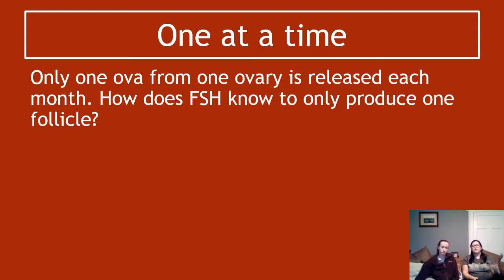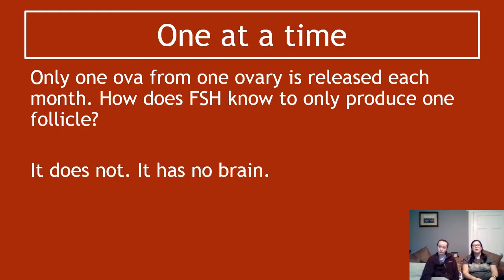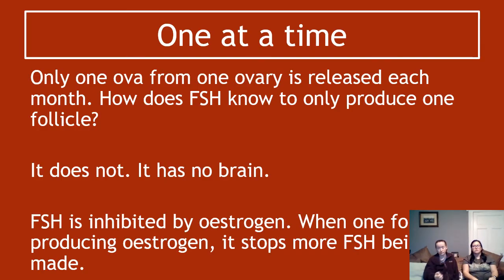Only one ovum from one ovary is supposed to be released each month. So how does FSH know to only produce one follicle? If FSH travels through your whole bloodstream to both ovaries, how come you only get one follicle every month? There is no brain to the ovary and no brain to FSH. Instead, there's a self-regulation control cycle: FSH is inhibited by estrogen. If you've got one big follicle making loads of estrogen, it travels through the blood to stop more FSH being made, meaning you only get one follicle at a time.